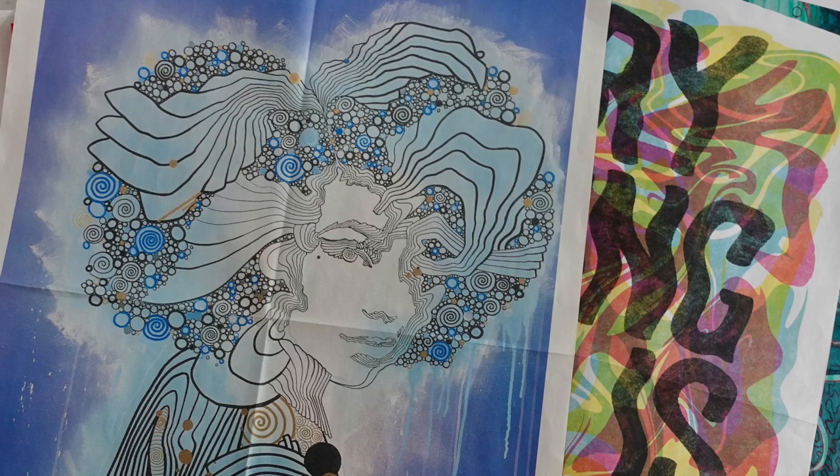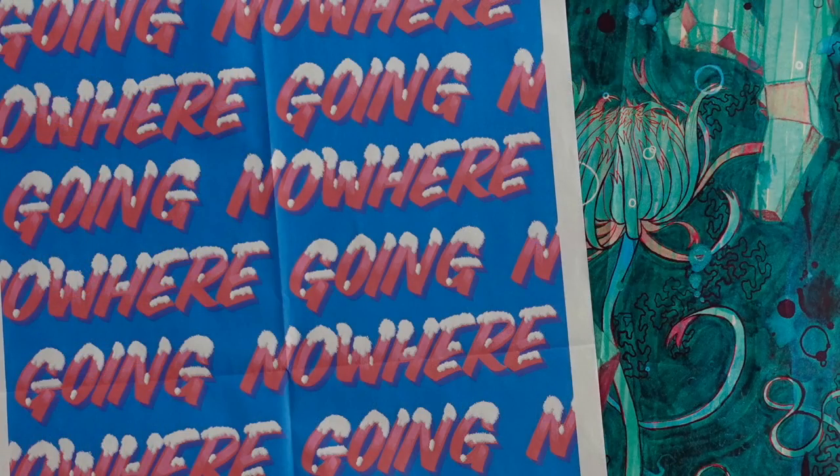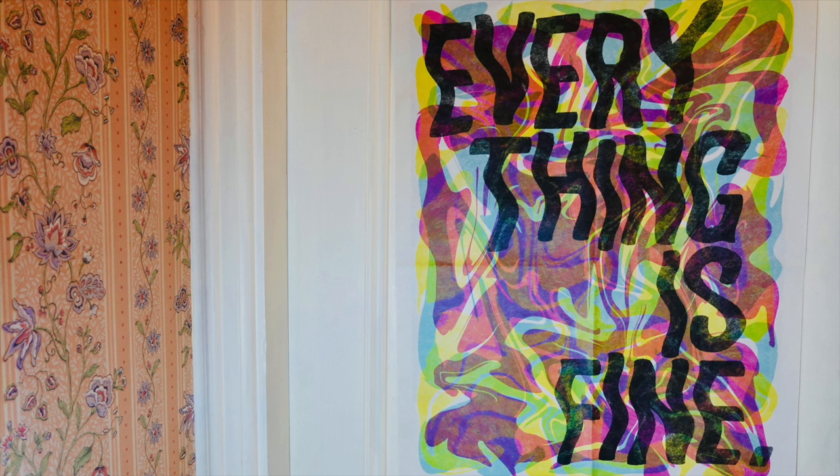So next time you're passing through Allston, pull over and pump a quarter into one of these boxes. Maybe like me, you'll like one of them enough to put up on a wall. Or on a door.